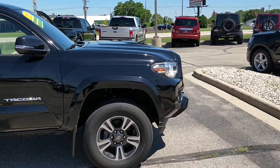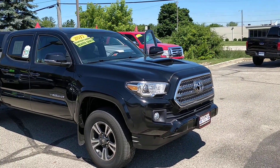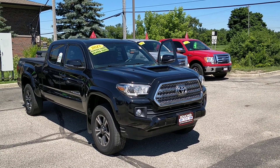Awesome black color, no scratches, no dents. Let's make an appointment on this one — 262-697-0700. Thank you.